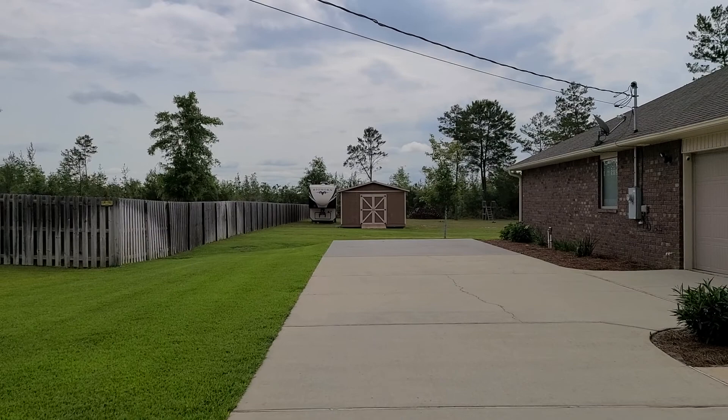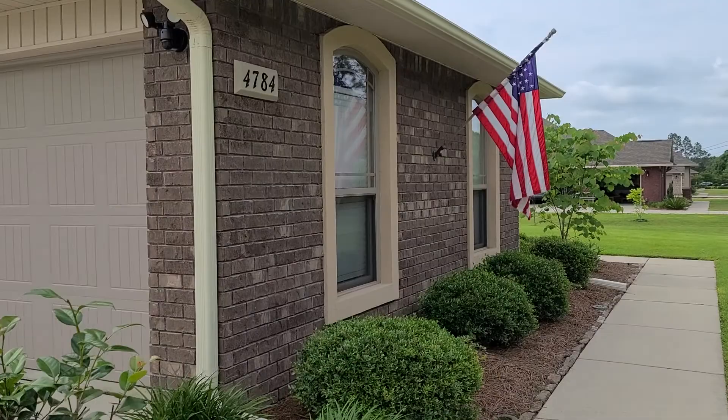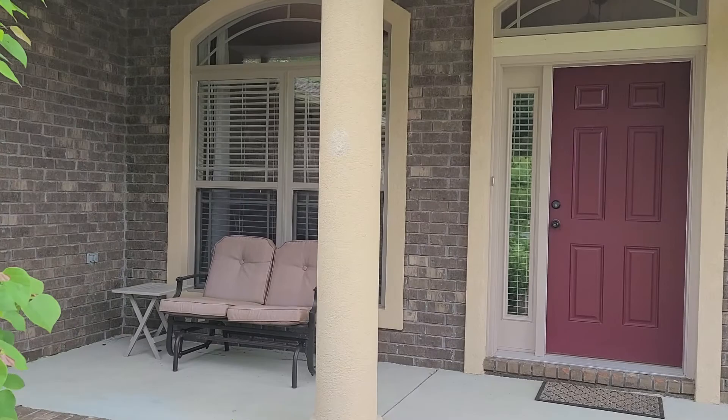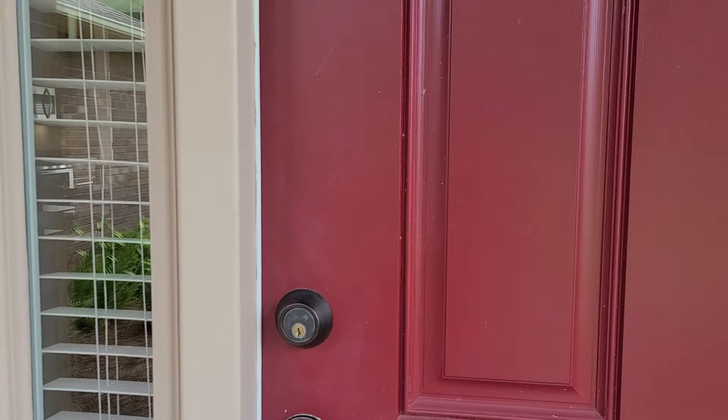We have an extended parking pad here that would make for the perfect spot to store your RV or perhaps a boat, sprinkler system as well. Very well landscaped and well maintained home, hurricane shutters as well. Just gorgeous out here, very peaceful out here in this part of Milton. We are five minutes away from the nearest I-10 entry, so nice front sitting covered porch here.